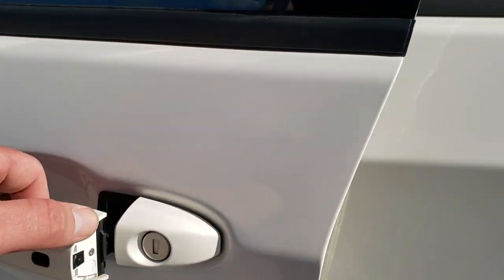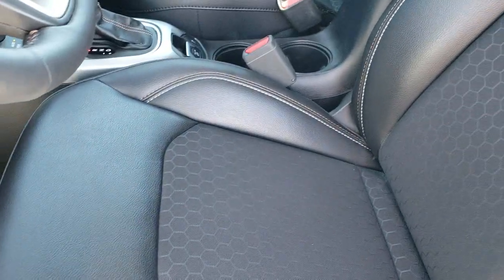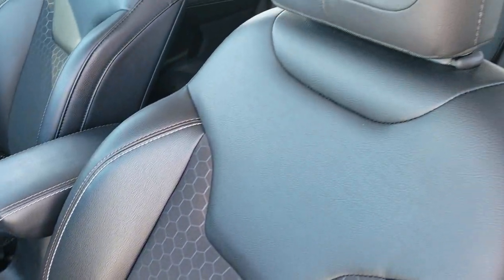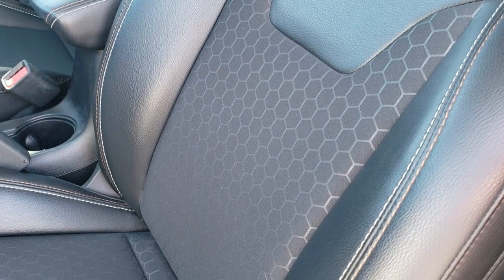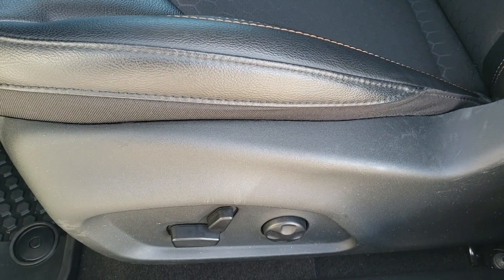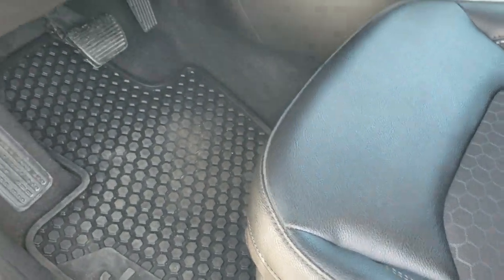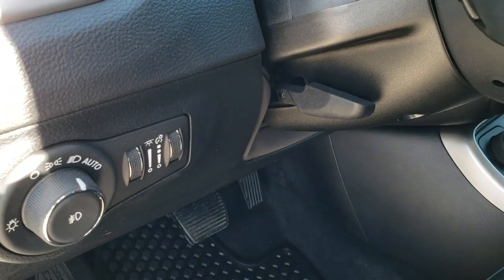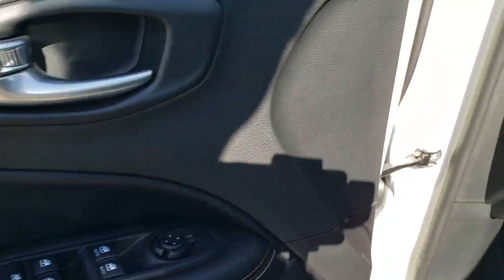It has heated power mirrors and an enter-and-go system, so you just have to have your key fob on you and it will automatically unlock. Inside, the Latitude package gives you the leatherette and cloth interior with a nice honeycomb design. No rips or tears on the seats, and both front seats are heated. You get a power driver's seat with lumbar, factory all-weather floor mats, auto headlamps, tilt and telescopic steering wheel, and power windows, locks, and mirrors.